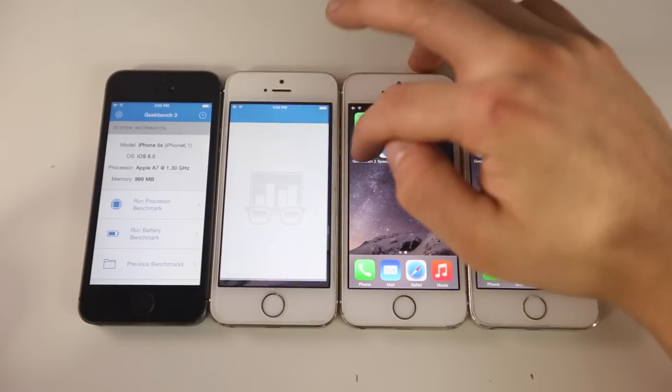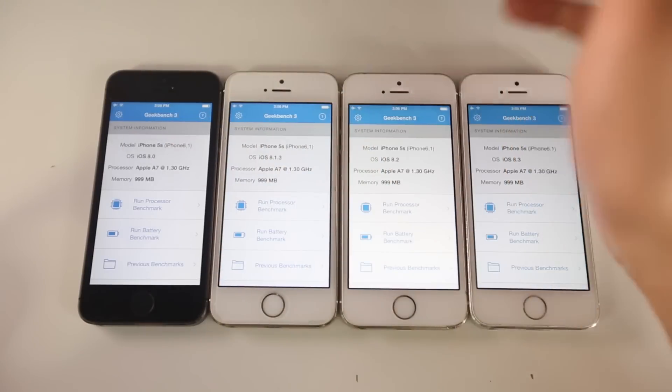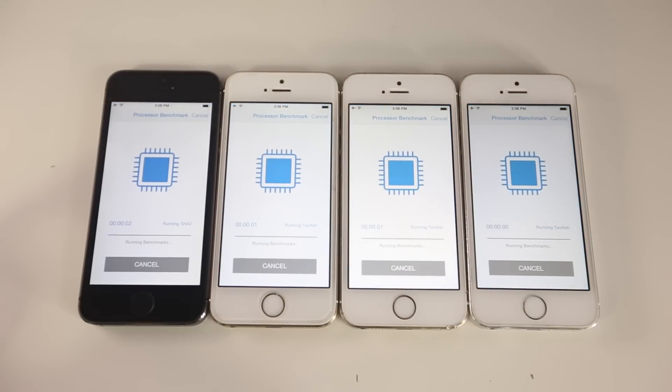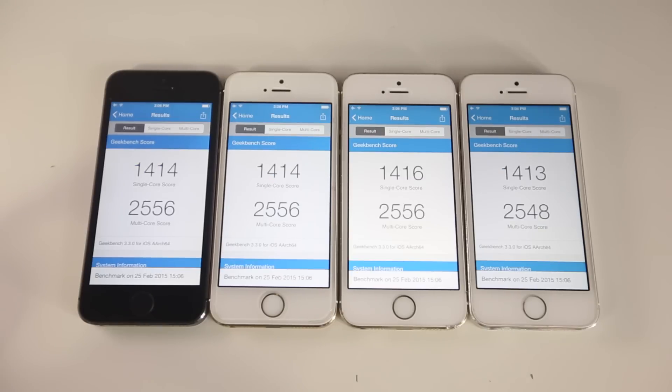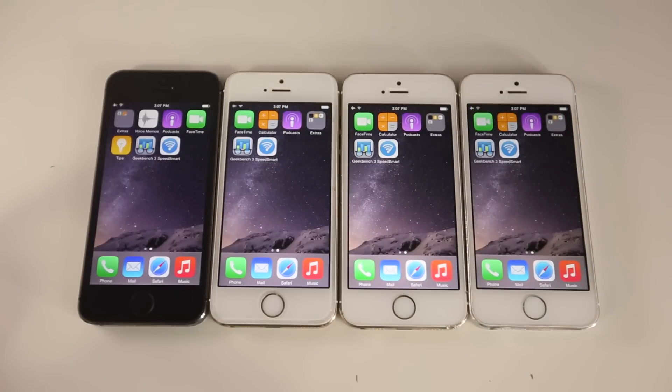Running the Geekbench test now — you can see all the firmwares on these devices: 8.0, 8.1.3, 8.2, and 8.3. Here are the raw Geekbench results — I'm impressed. There is literally very little difference. 8.2 is in the lead by just two points above 8.1.3. Speed-wise, these are almost all the same. Stability is something you can't measure in a benchmark — you have to use it to see. I'll be performing a similar test on the 4S where we'll definitely see more of a difference.